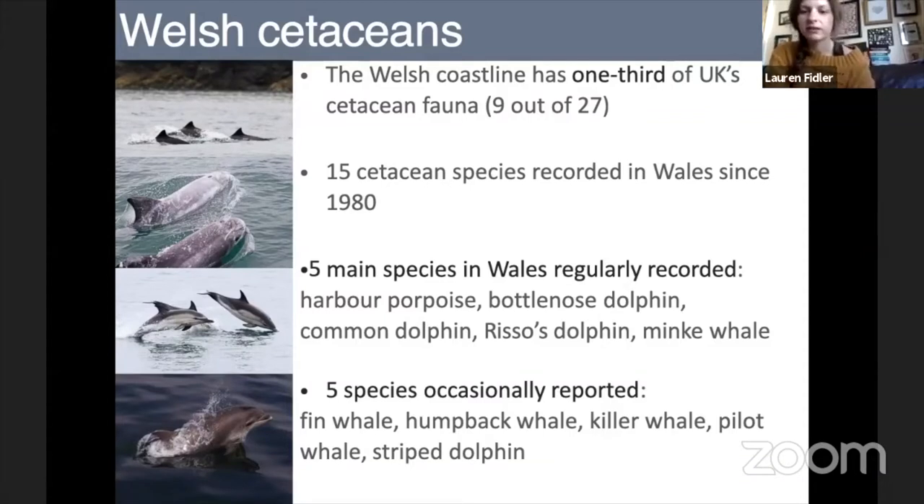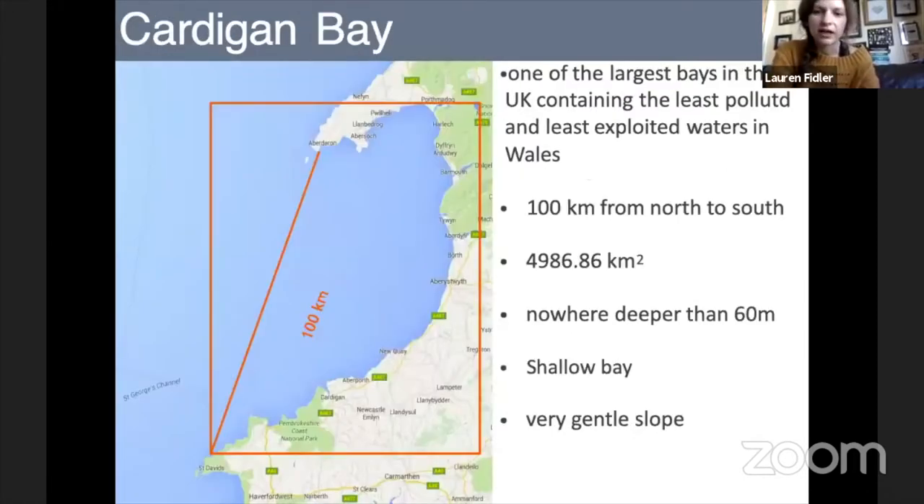The five main species are: the harbour porpoise, the bottlenose dolphin, the common dolphin, the Risso's dolphin, and then the minke whale, which is the most commonly seen baleen whale in Cardigan Bay. We also get some species occasionally reported every three to five years — for example, fin whales, humpback whales, killer whales, pilot whales and striped dolphin. A lot of these animals tend to be seen in deeper waters down towards the Celtic Deep, not necessarily within Cardigan Bay where our bottlenose population is at home.